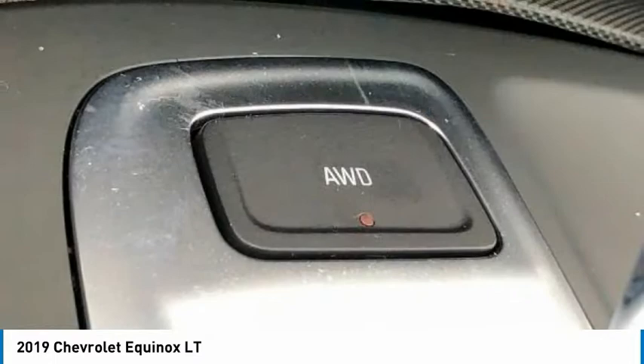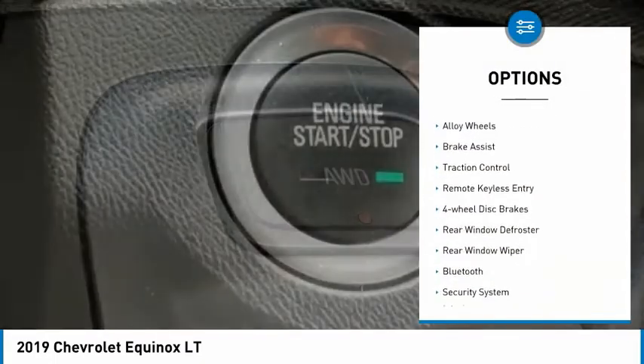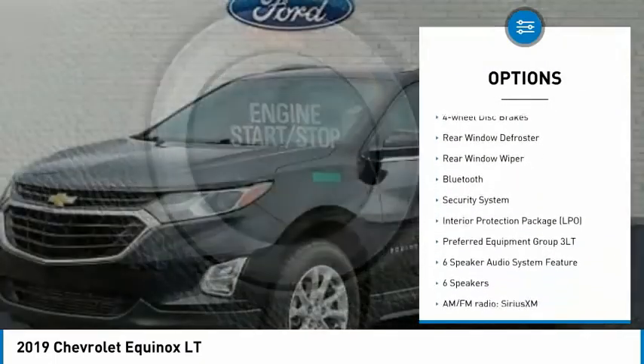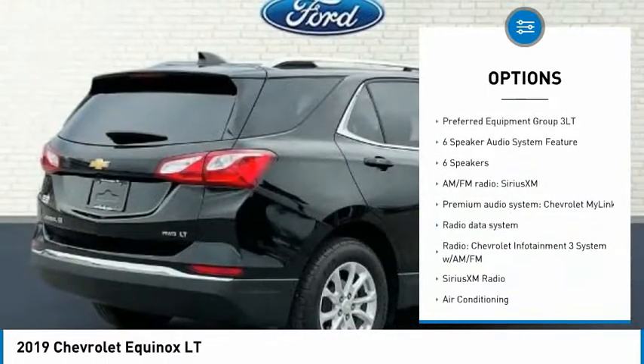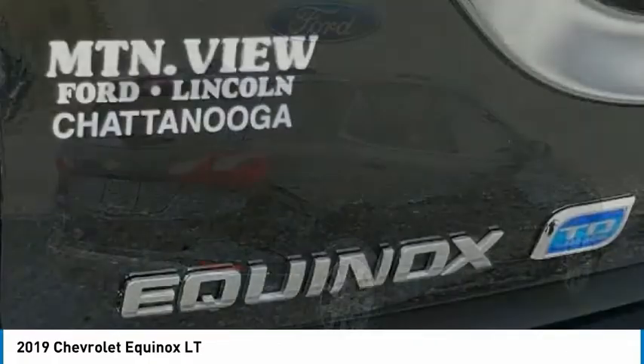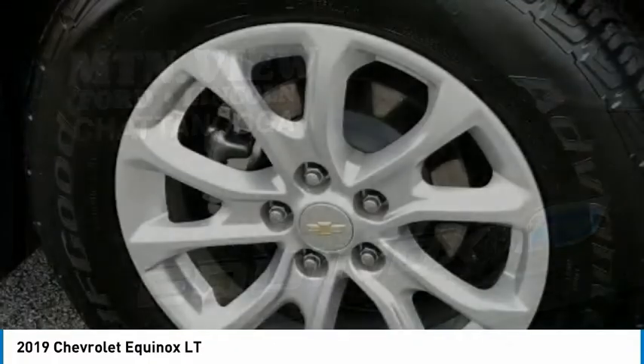Here are some of this vehicle's great options: electronic stability control, alloy wheels, brake assist, traction control, remote keyless entry, four-wheel disc brakes, rear window defroster, rear window wiper, Bluetooth, security system.